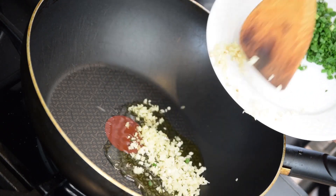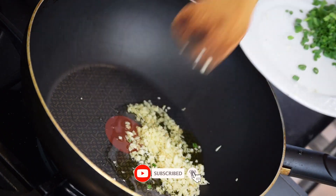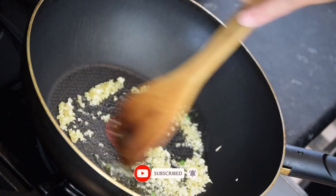Welcome to our channel. No copyright free stock footage. Stock footage of prawns getting cooked showcases the process of preparing these delicious seafood delicacies.